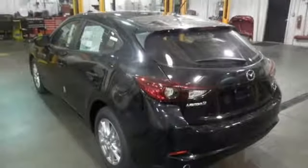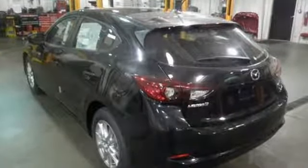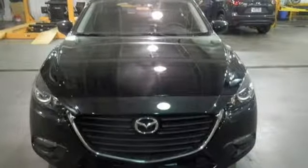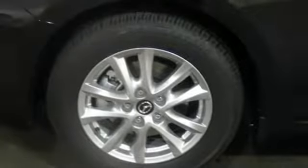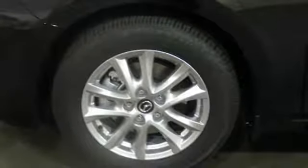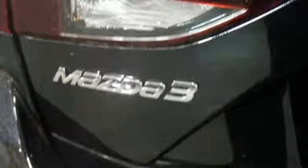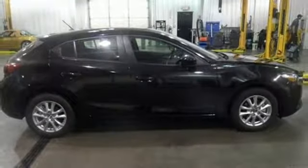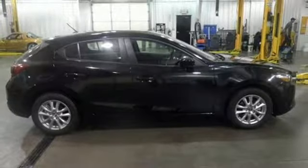Skyactiv technology offers the excitement, and a plethora of thoughtful features make the entire experience rewarding. The Mazda Connect infotainment system with voice command offers a wealth of entertainment and information. Bluetooth E911 automatic emergency notification, SMS text message audio delivery and reply, and dual USB audio input ports keep you connected.